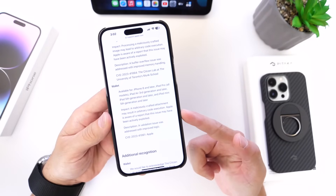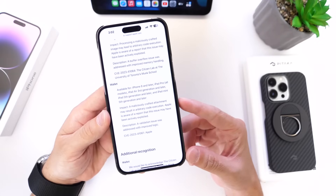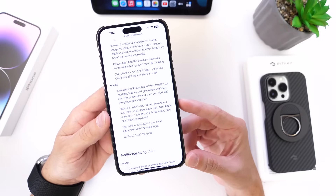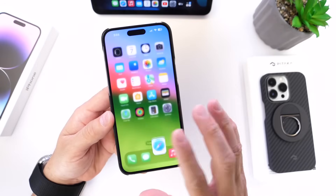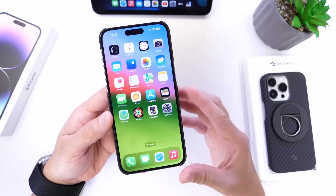The second issue involves the Wallet application. Maliciously crafted attachments can result in arbitrary code execution on an Apple device, and Apple is aware that this issue could have actually been used in the wild. Apple is patching this sooner rather than later. There are two important issues — Wallet and images — that Apple is addressing, and they're not waiting for iOS 17.